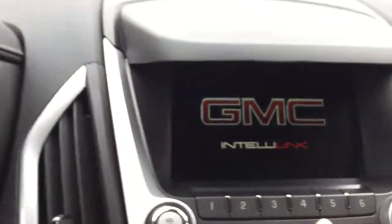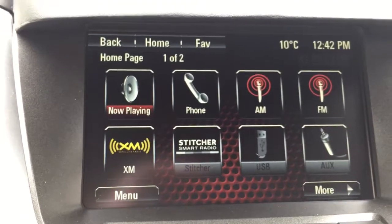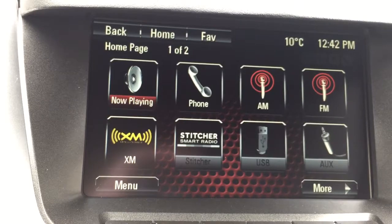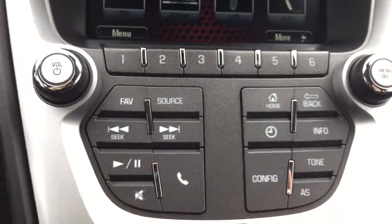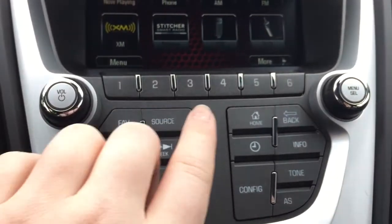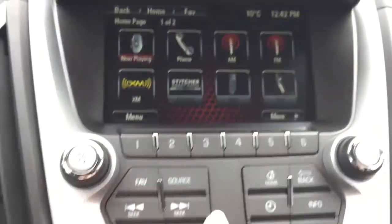Moving over to the center screen here, I'll bring you to the home page. As you can see, this vehicle is equipped with AM, FM, and XM radio. There is also an opportunity to connect a mobile device to play music either through USB or auxiliary. The controls just below control the volume and turn the sound system on and off, and this one will help you scroll through the menu and select items. This home button will take you back to the main screen.